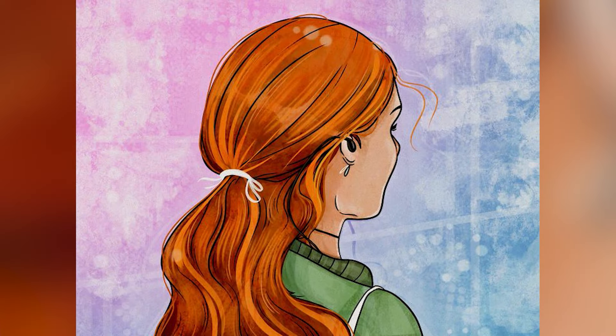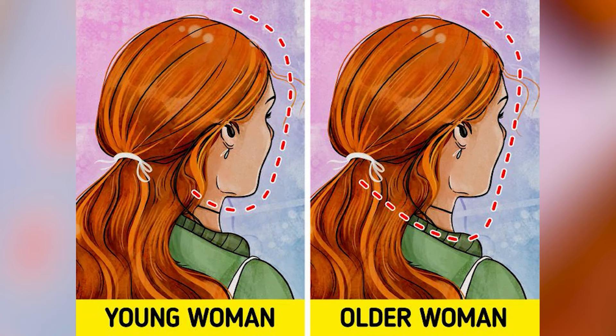How many people are there in this picture? Comment down below how many people you see, then I'll reveal the answer. There are actually two people here — there's a young woman right there and an older woman right there. Are you able to see both of them now, or is it still too hard?